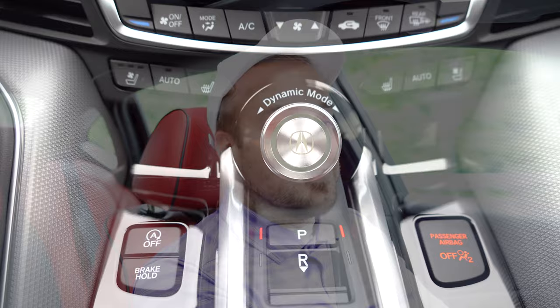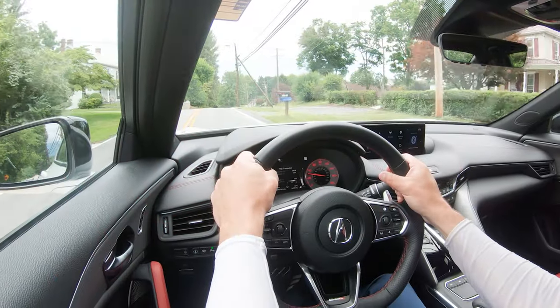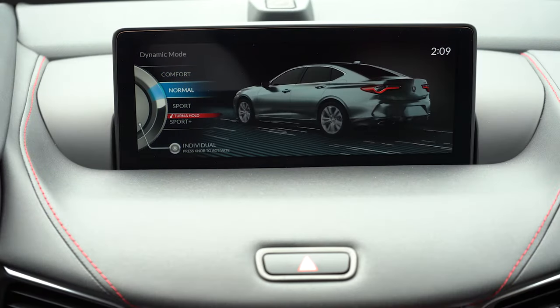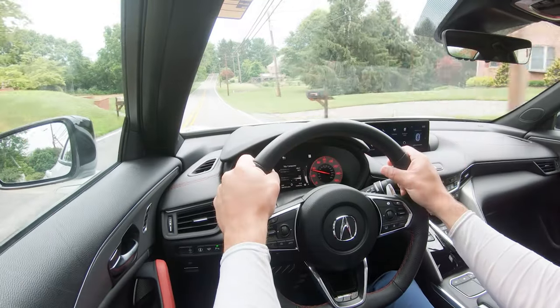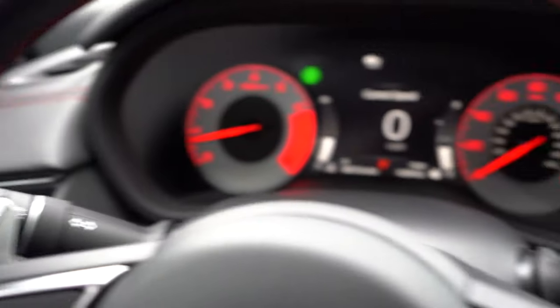Before we do any kind of fun paddle shifter or acceleration test, I wanted to mention the drive modes, or as Acura would call it, dynamic mode. There is a circular dial located just in front of the shift buttons. Turn it to the left or to the right and that's going to change the drive mode — it makes a nice little sound when you do that as well, which is pretty cool. Those drive modes include comfort, normal, sport, and individual. Individual allows you to tailor the car to your own personal liking, adjusting things like the shift points, throttle response, steering sensitivity, and suspension settings. Now let's go ahead and find a straightaway — I want to put the paddle shifters and acceleration to the test all at once.